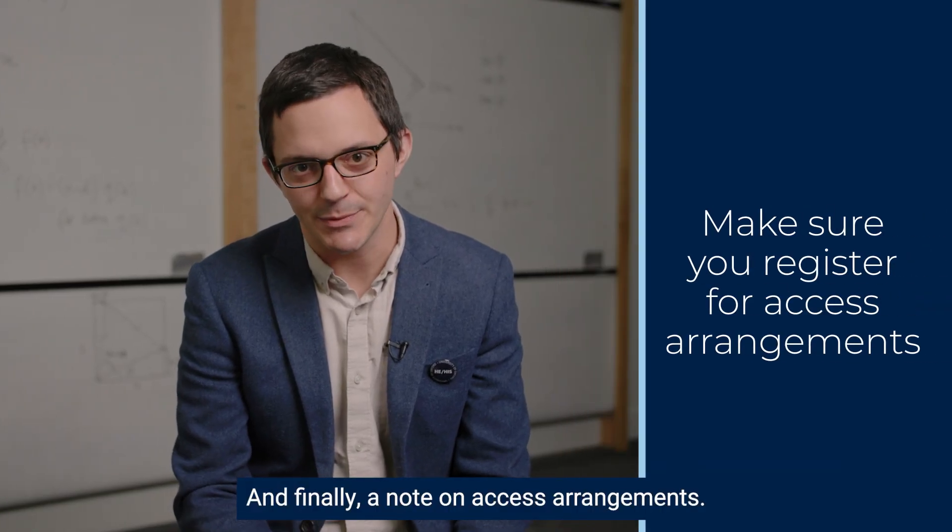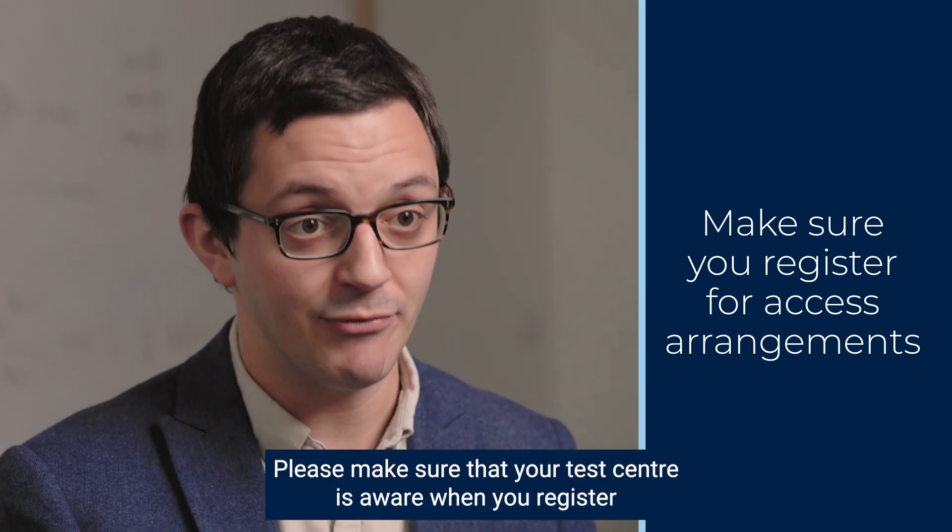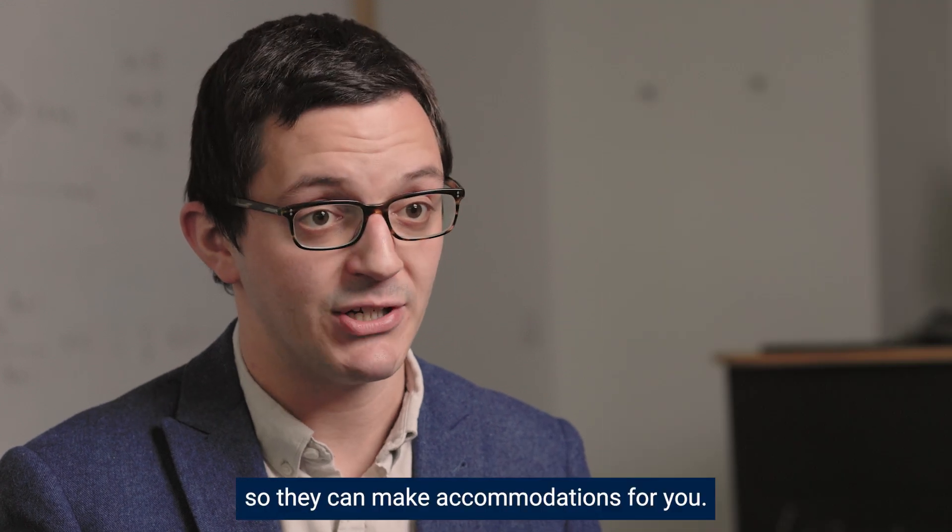Finally, a note on access arrangements. If you have extra time in other tests then you should also have extra time in this test. Please make sure that your test centre is aware when you register so that they can make accommodations for you.